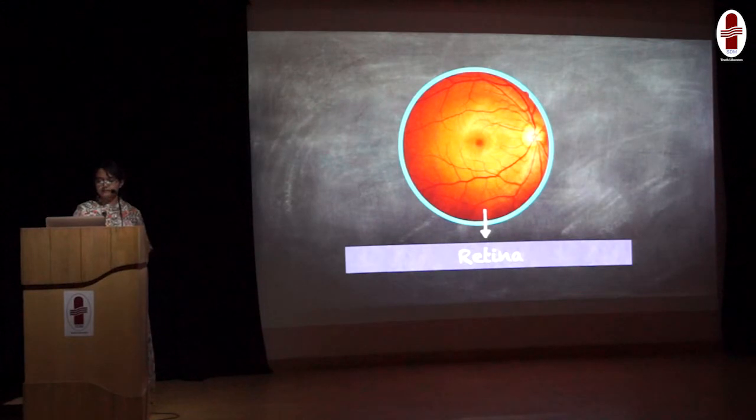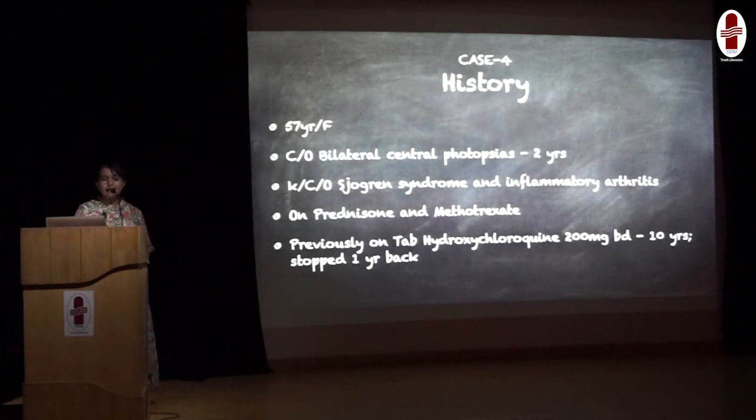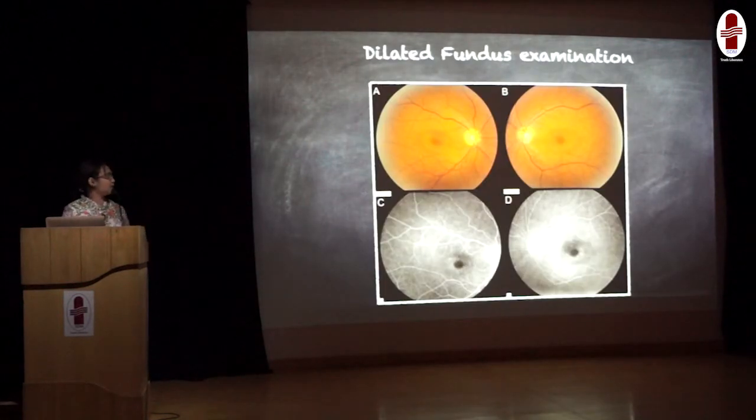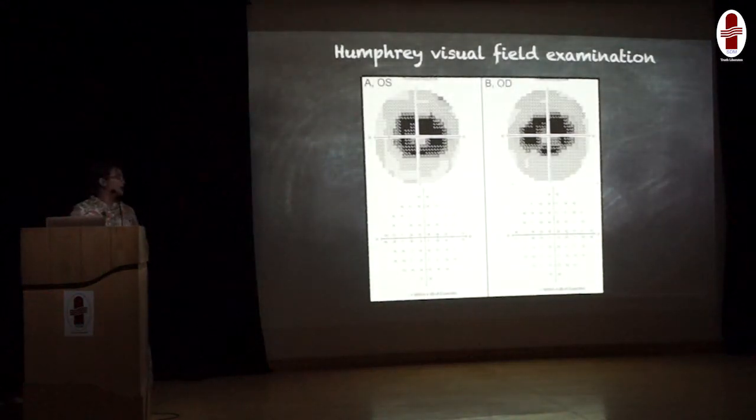Coming to the retina. Here is a 57-year-old lady complaining of bilateral central photopsias — flashing of lights — since 2 years. She is a known case of Sjögren's syndrome and inflammatory arthritis, currently on prednisone and methotrexate. On further inquiry, she mentioned she was on hydroxychloroquine 200 mg twice daily for almost 10 years, and had stopped the medication 1 year ago. On ocular examination, her best-corrected visual acuity was mildly reduced in both eyes, but rest of the anterior segment examination including pupils, extraocular movements, visual fields, and IOP were normal. The fundus picture shows optic discs appearing healthy with cup-disc ratio of 0.3, and vessels are normal, but there is paracentral depigmentation in the macular area sparing the fovea. Visual field examination revealed deep paracentral scotomas in both eyes.